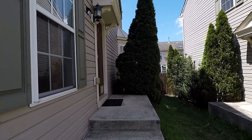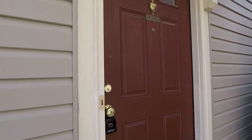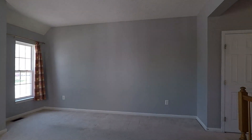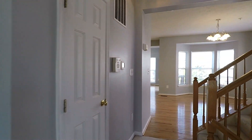The entrance is going to be around the side, and coming through the front door we have your living room with big windows for natural lighting. Turning right,